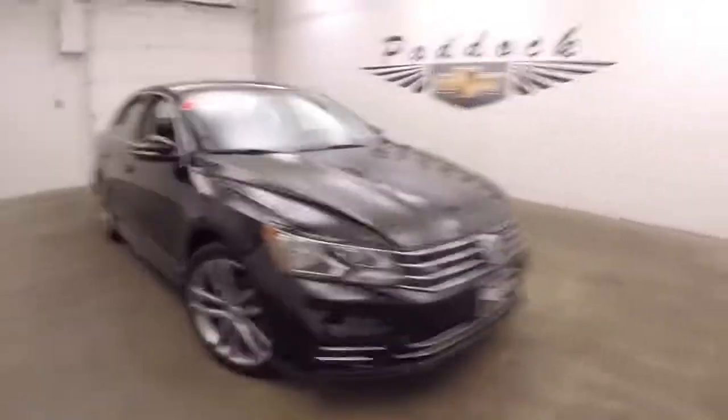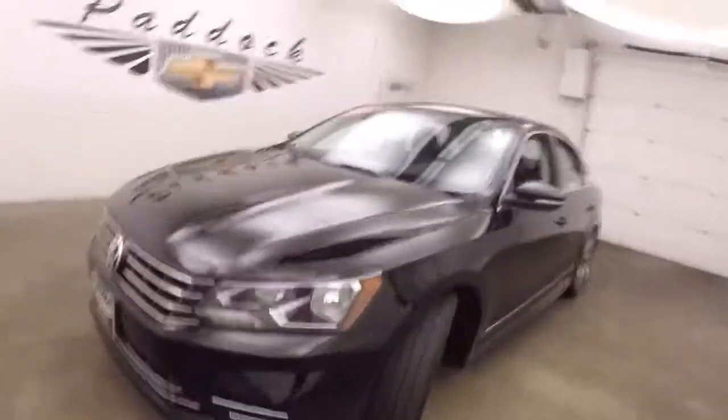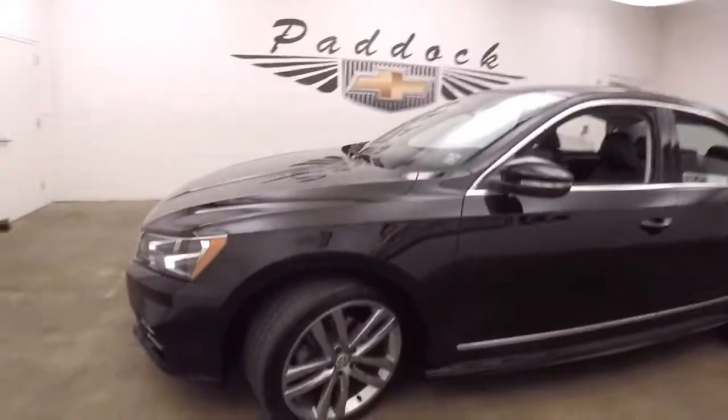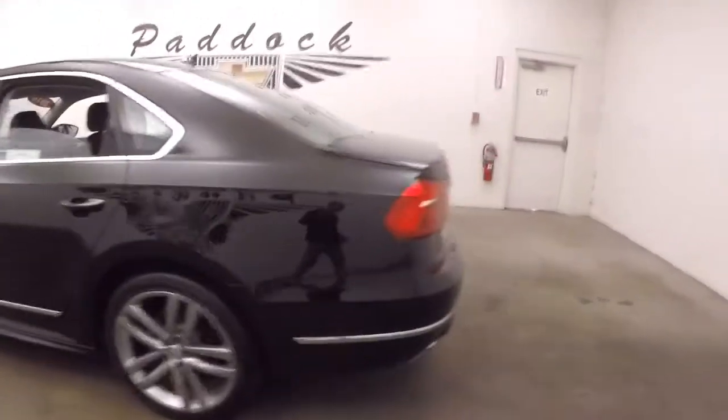It's a 2016 Volkswagen Passat. This one is part of the R-Line, a little bit more sporty, loaded. Nice alloy wheels, good tires, car's nice and straight. This car is in great condition.